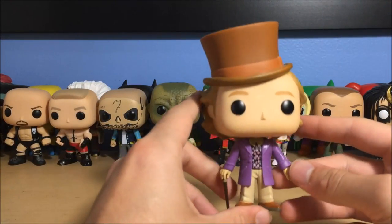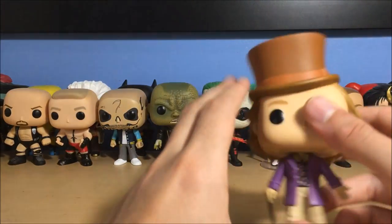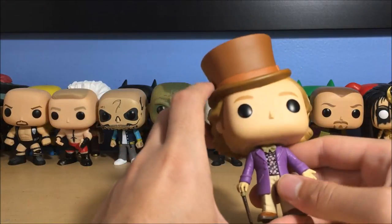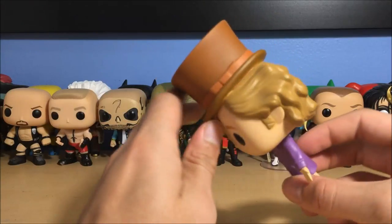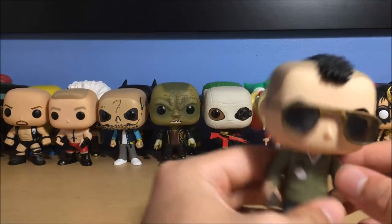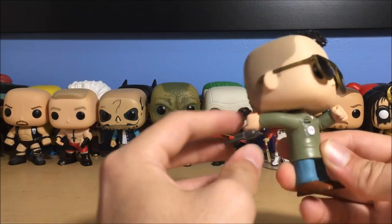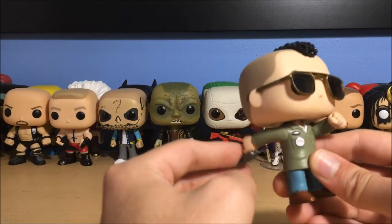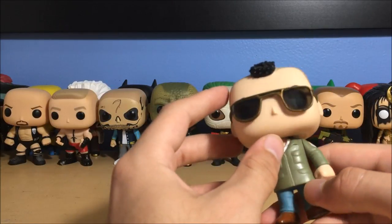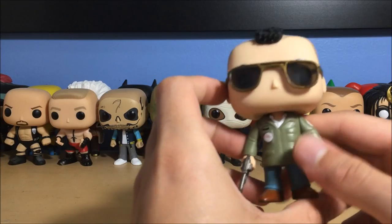Next up is Willy Wonka from the original Willy Wonka and the Chocolate Factory, played by Gene Wilder — rest in peace. I love this pop, it's beautiful. The hat's really nice, he's got his cane, colorful shirt, purple jacket. Very nice pop. Next up is my favorite pop ever — Travis Bickle from Taxi Driver, my third favorite movie, Robert De Niro. And this is the only pop that has articulation in the arms — look at that! I've been waiting for someone to tell me if any other pop does this. Gold sunglasses, mohawk, army jacket. We are the people.